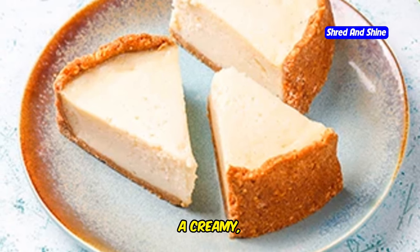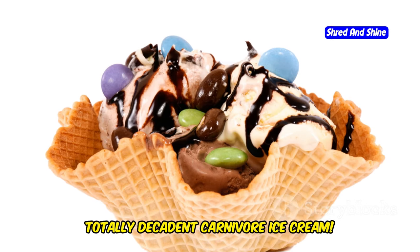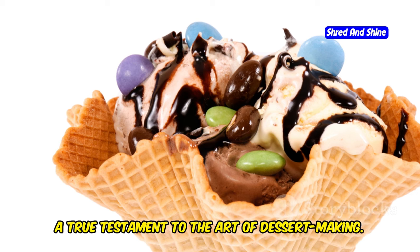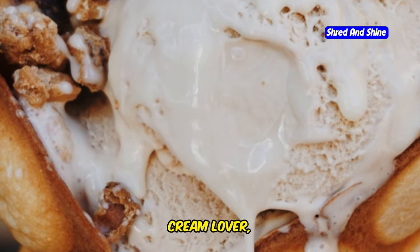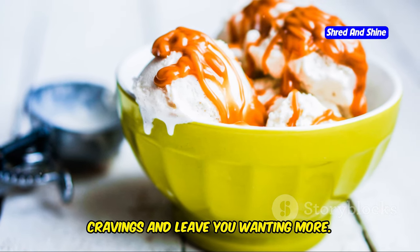The result? A creamy, dreamy, totally decadent carnivore ice cream. Each bite is a symphony of flavors and textures, a true testament to the art of dessert making. Whether you're a carnivore or just an ice cream lover, this treat is sure to satisfy your cravings and leave you wanting more.